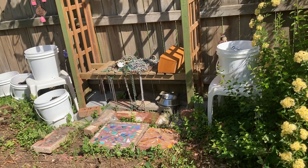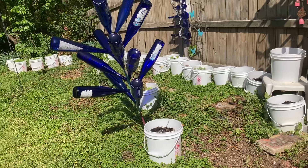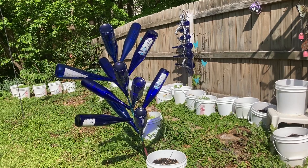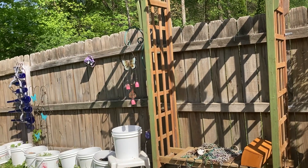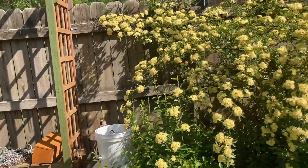I have old Mardi Gras beads I need to paint, and I have winter sowing, and I have blue bottles — because blue bottles are supposed to capture evil spirits. Well, they're pretty, that's why I like them. And then I've got my cat-finaded cup; it's got a chip on it and I just love the cat.